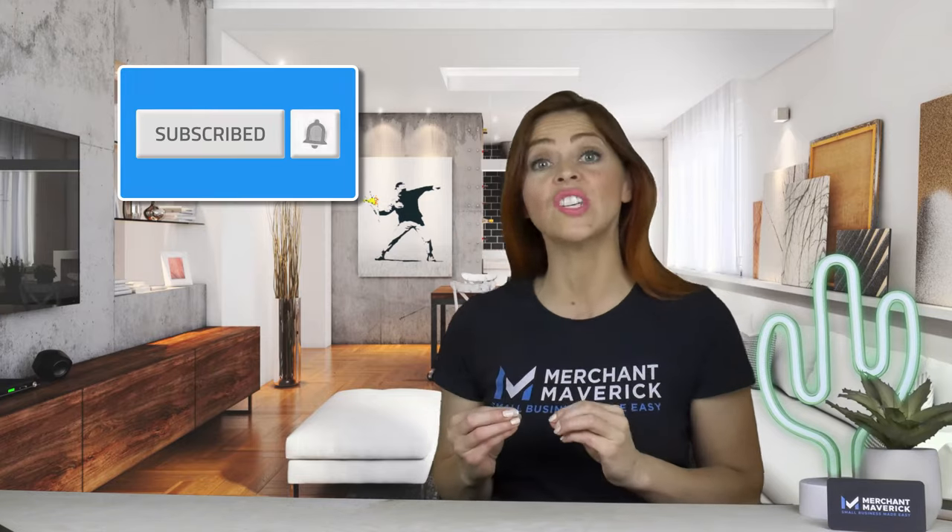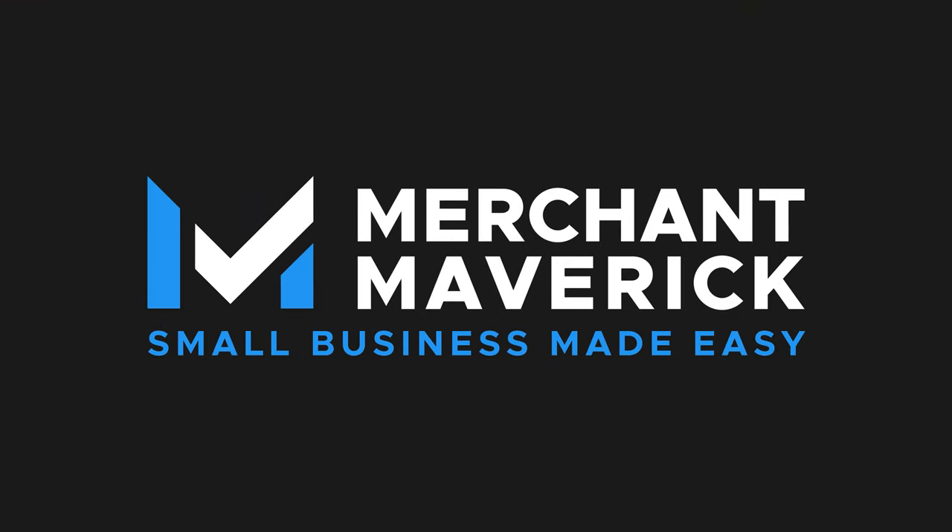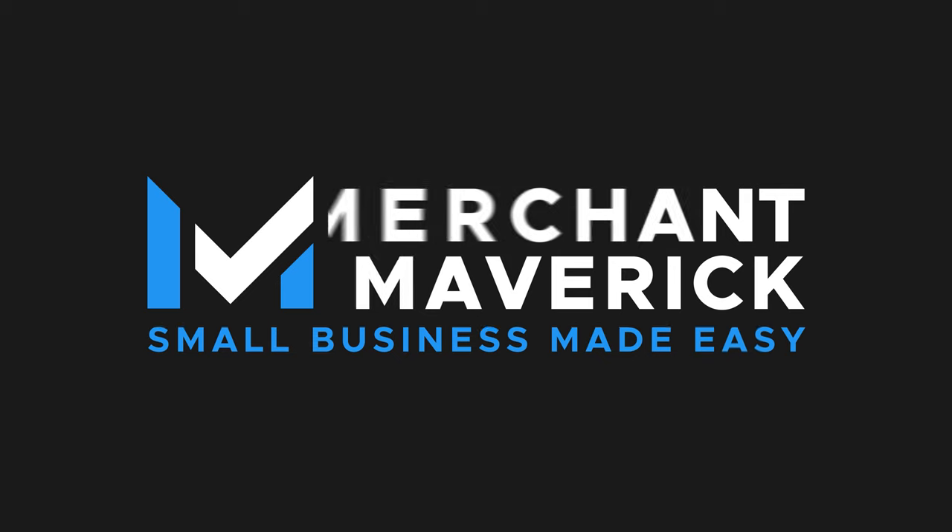I highly recommend you subscribe to this channel, as each week we release videos with information to help you. NFC, or Near Field Communication, is a wireless technology like Wi-Fi or Bluetooth, but with a very short range.